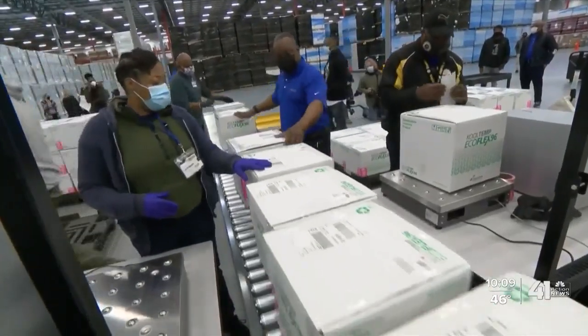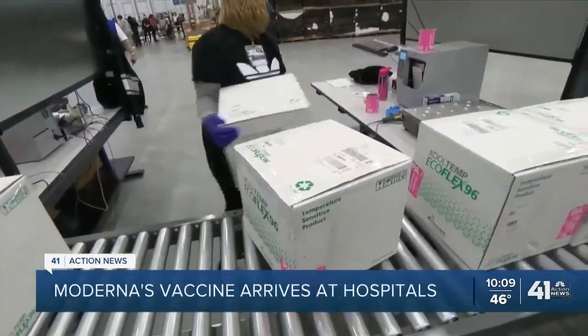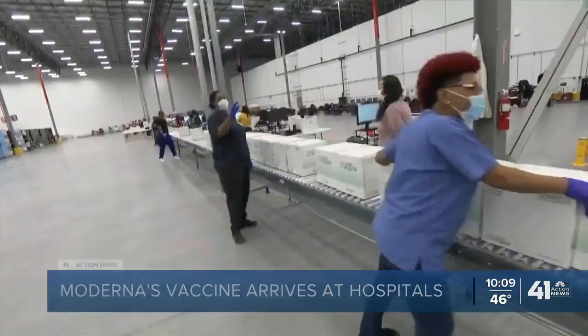It comes as the first doses of Moderna's COVID-19 vaccine arrive at hospitals across the country. Moderna plans to ship 6 million doses this week, as Pfizer ships another 2 million doses.